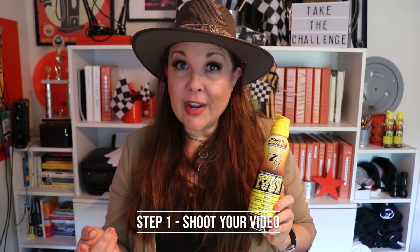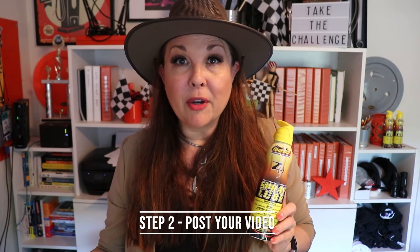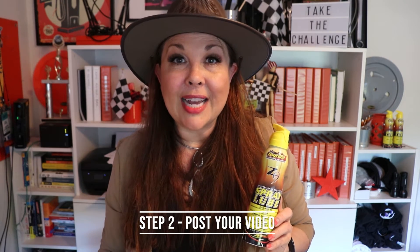Step one, shoot your video. Step two, post your video on Facebook or YouTube and make sure that the setting is set to public.